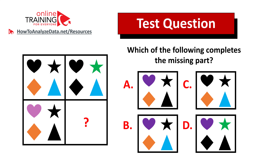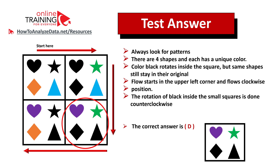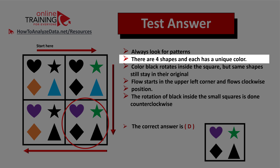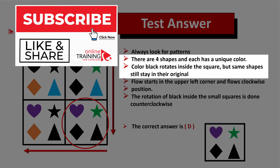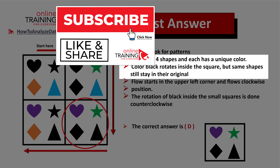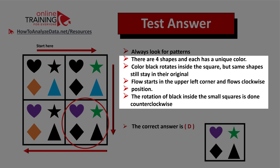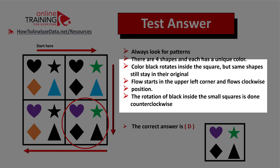Did you come up with the answer? Let's continue to see how we can solve this challenge together. There are four shapes inside the square, and each shape has a unique color. Shapes stay in place — the only thing that changes is which shape is filled with black. The pattern of the black color inside the squares rotates counterclockwise. The flow among the shapes starts in the upper left corner and goes clockwise, but the rotation of the black color inside the squares goes counterclockwise. That's the tricky part. The correct answer is choice D.